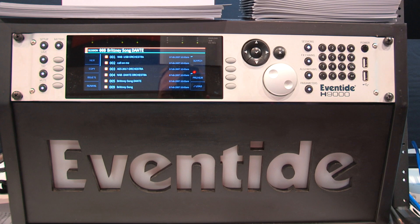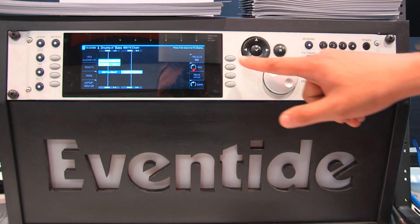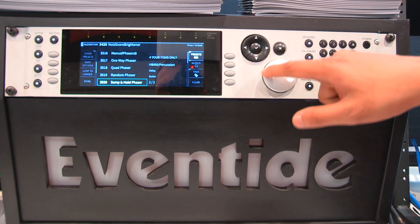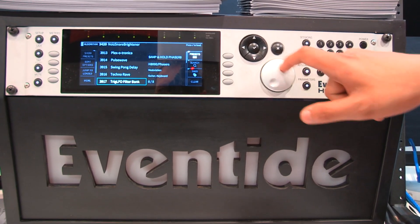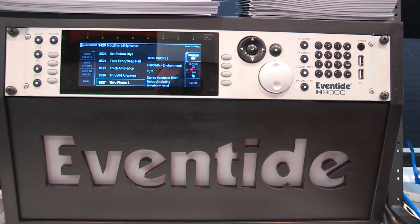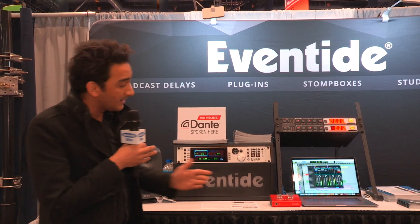As far as expandability, you have a completely modular I/O system in the back. You can add Dante I/O, you can add MADI, and we're working on more expandability for the future. Another cool thing about the Eventide H9000 is that not only does it come with 2,000 algorithms, we are going to make it super easy for you to find all those algorithms that you want.